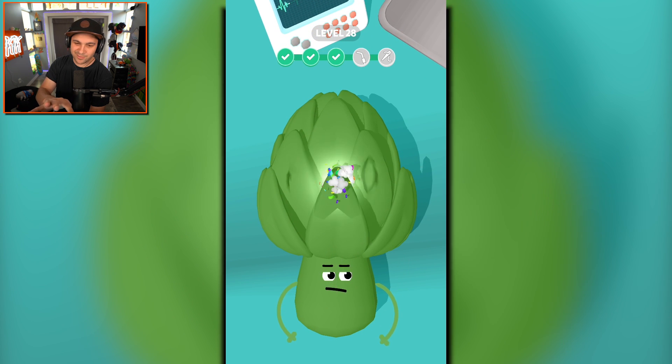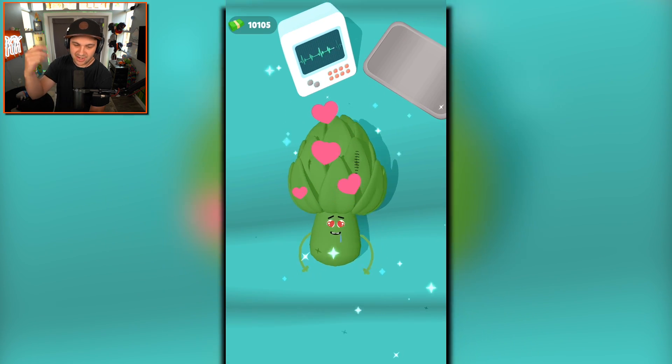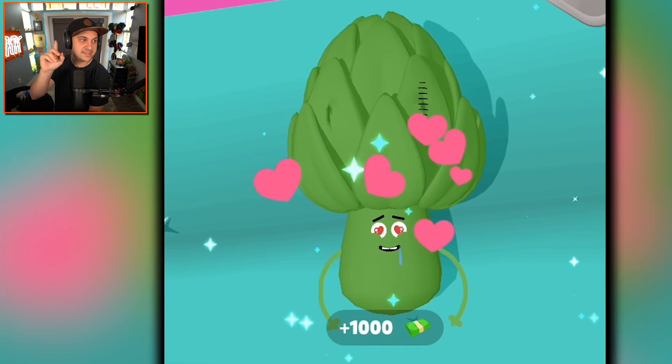Let's suck up those worms, clean you up, and then sew you up, and then you're good to go. That's a happy artichoke. That is not a fruit.